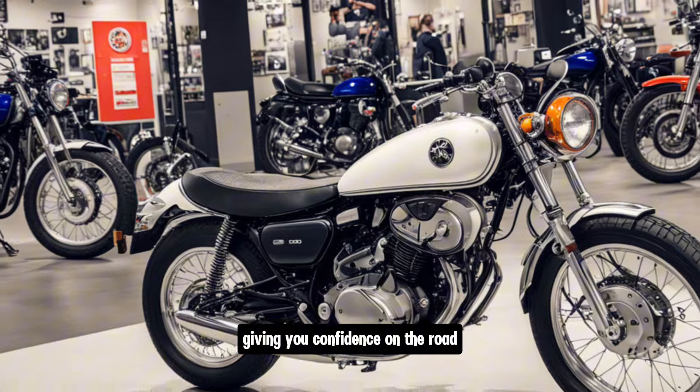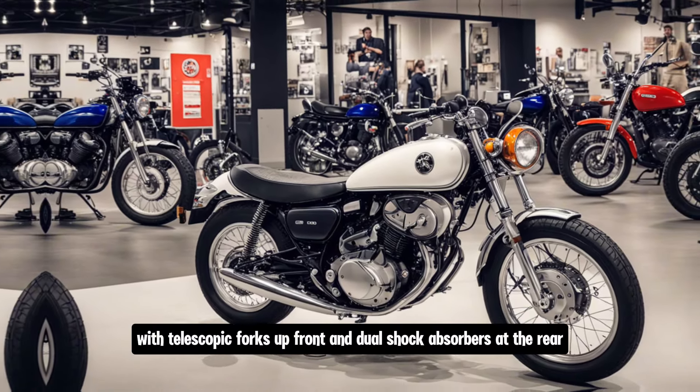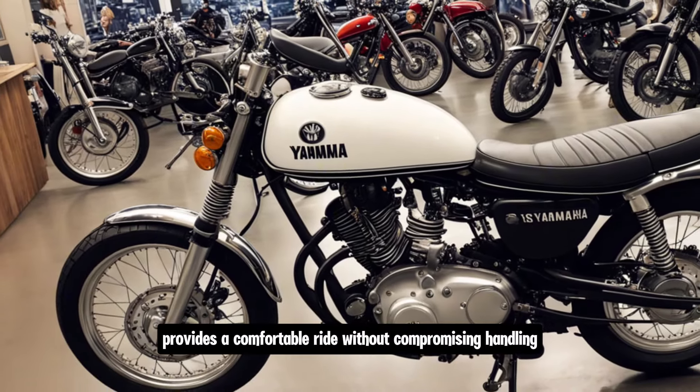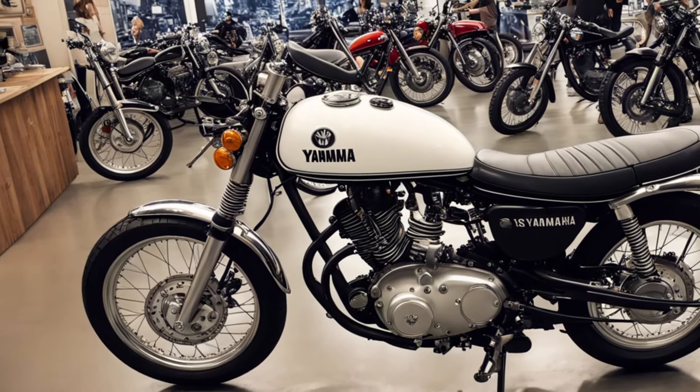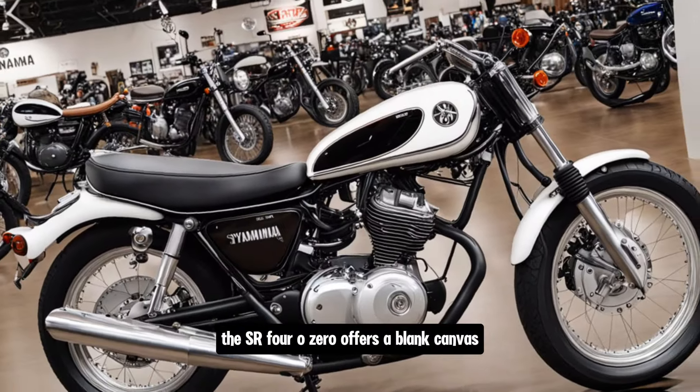Safety and comfort are also key aspects of the SR400. The front and rear disc brakes provide ample stopping power, giving you confidence on the road. The suspension setup — with telescopic forks up front and dual shock absorbers at the rear — provides a comfortable ride without compromising handling.